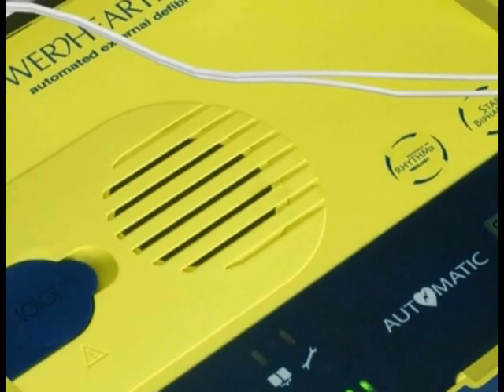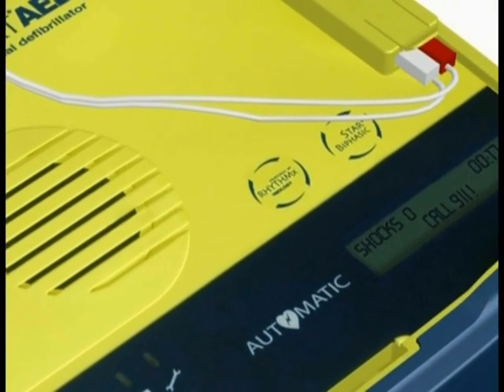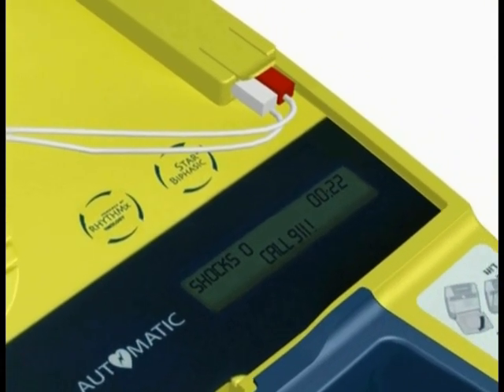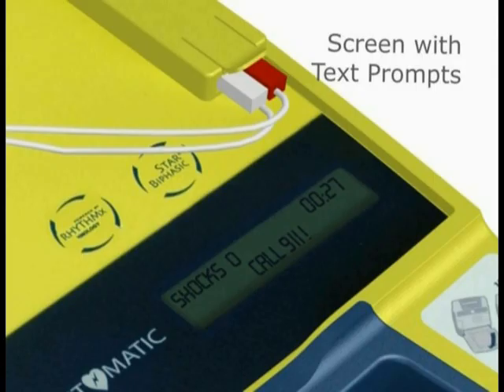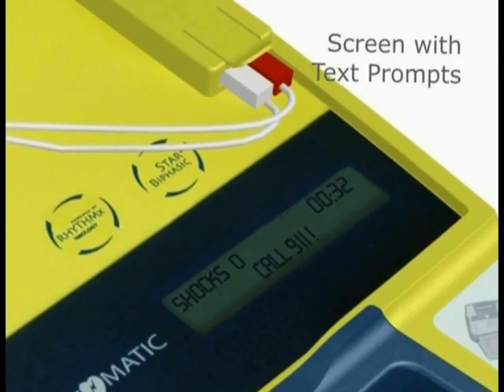An easy-to-follow metronome assists with the proper timing of chest compressions and breaths during CPR. The Power Heart AED G3 Plus also includes a screen that displays text prompts, which might be helpful in loud rescue environments or for rescuers who are audio challenged. The text screen also allows EMS professionals to view up-to-date rescue information once they arrive on scene.